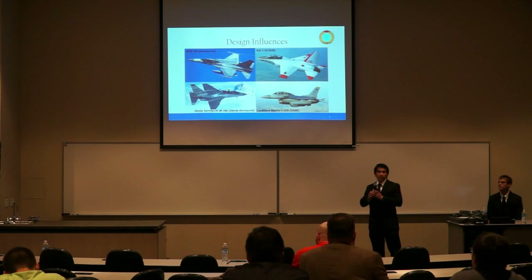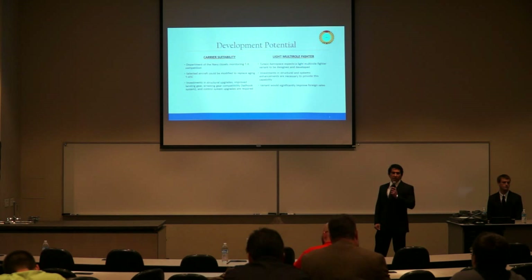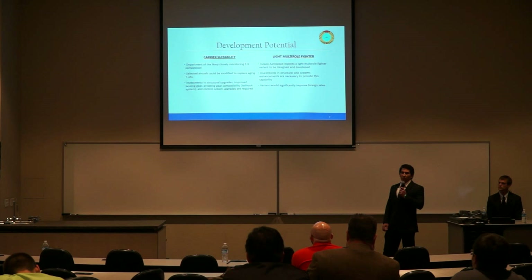The YT-80 Jackal was designed from the onset to satisfy all advanced training needs of the United States Air Force and future operators of fifth-generation fighters. Due to its advanced systems capabilities and high performance, other entities besides the U.S. Air Force may be interested in acquiring YT-80 variants. The Department of the Navy is monitoring the TX program due to the possibility the selected aircraft could be modified for carrier suitability to replace aging T-45 trainers. Additionally, the YT-80's weapons capabilities make it an ideal candidate for development into a light multi-role fighter for export.